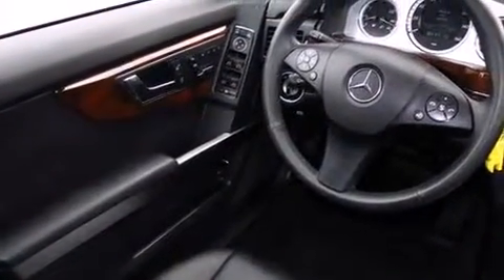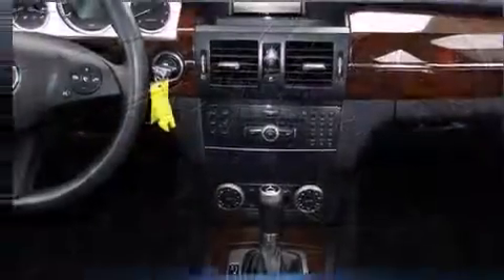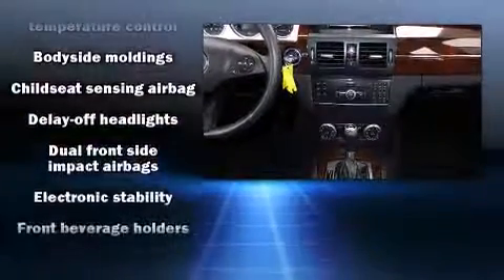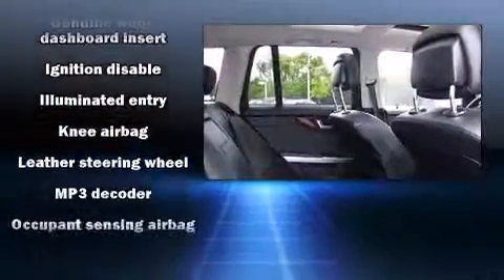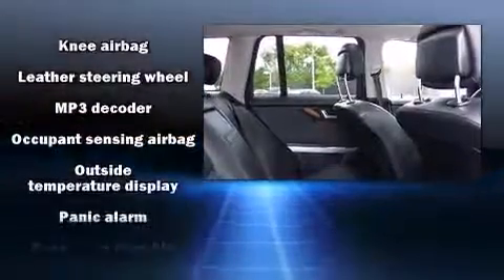Mercedes-Benz ensures the safety and security of its passengers with equipment such as dual front impact airbags, anti-whiplash front head restraint, and four-wheel disc brakes with AVS. Brake Assist technology provides extra pressure when applying the brakes.